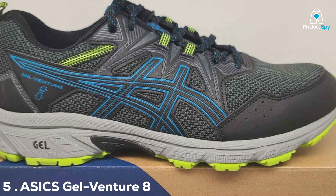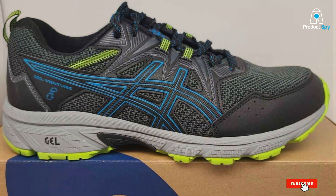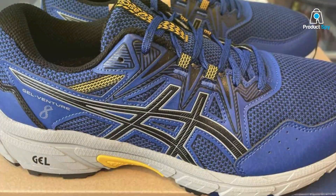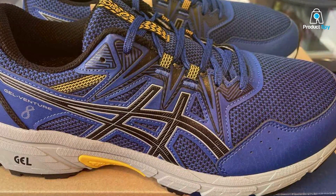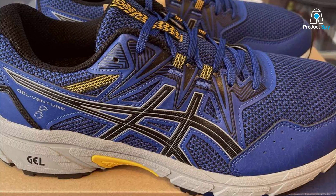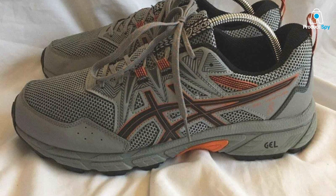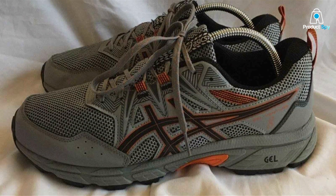Number 5: ASICS Gel Venture 8 Women's Running Shoe. The ASICS Gel Venture 8 for women embraces the rugged spirit of trail running while ensuring that no matter where you run, you're supported. The Gel Technology cushioning system is a hallmark of ASICS's approach to providing shock absorption without sacrificing precision or control, so whether you're descending a rocky path or cruising on pavement, your feet are protected from the jarring impacts of the run.